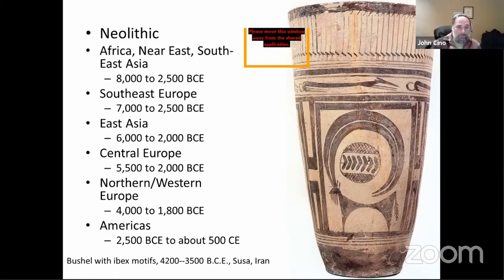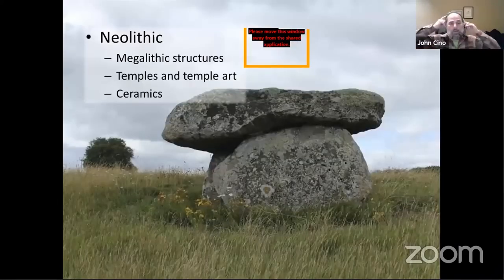From Africa to Europe to Asia, all those parts of the world were interconnected, and there was a general migration of ideas, usually from the Near East outward. The Americas is a little bit of a different story — they developed these things without having contact with the other places, so it develops later. One of the things we notice in the Neolithic period is the development of megalithic structures.